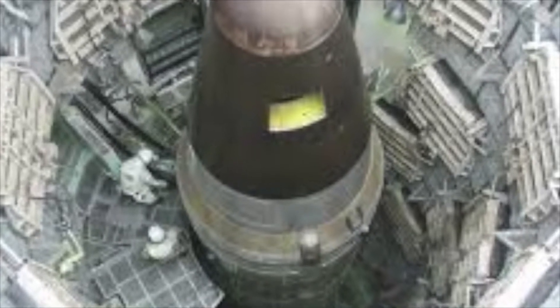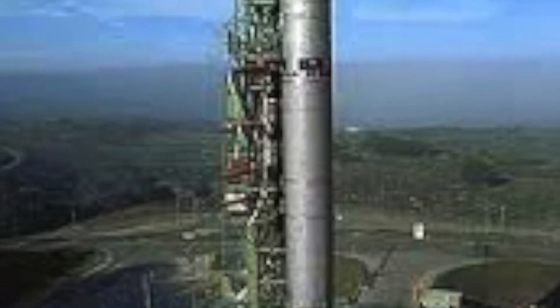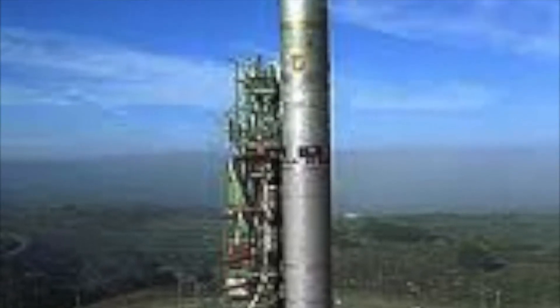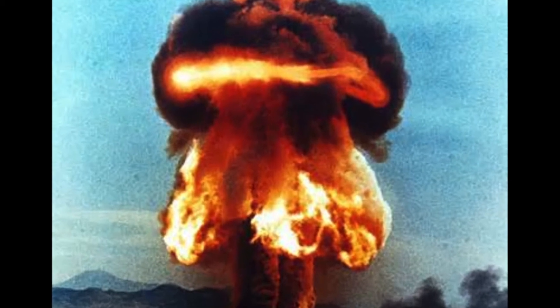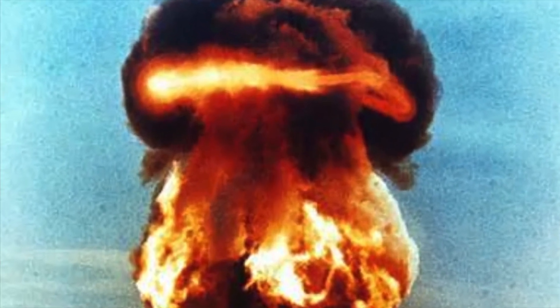Think of the Titan II as the granddaddy of the modern missile silo. The new missiles are more modern, but the basic concept is the same and the outcome is the very same — this massive nuclear mutual assured destruction.